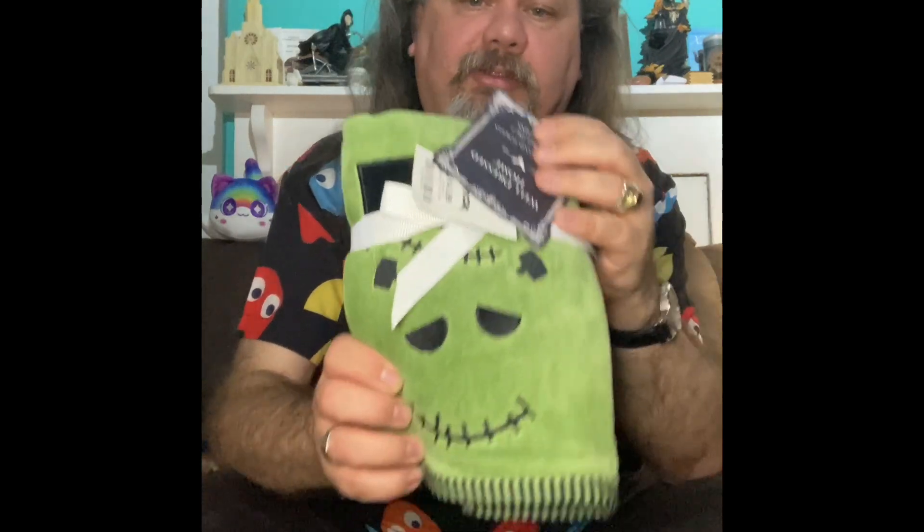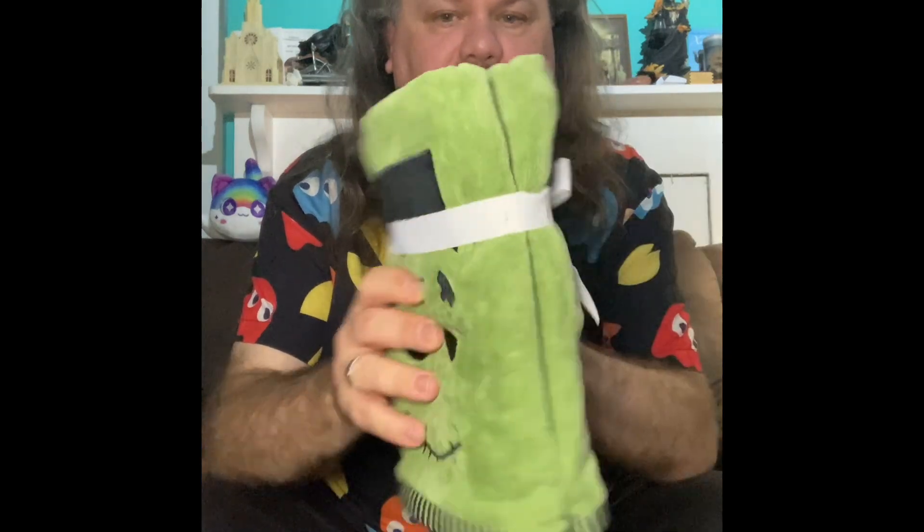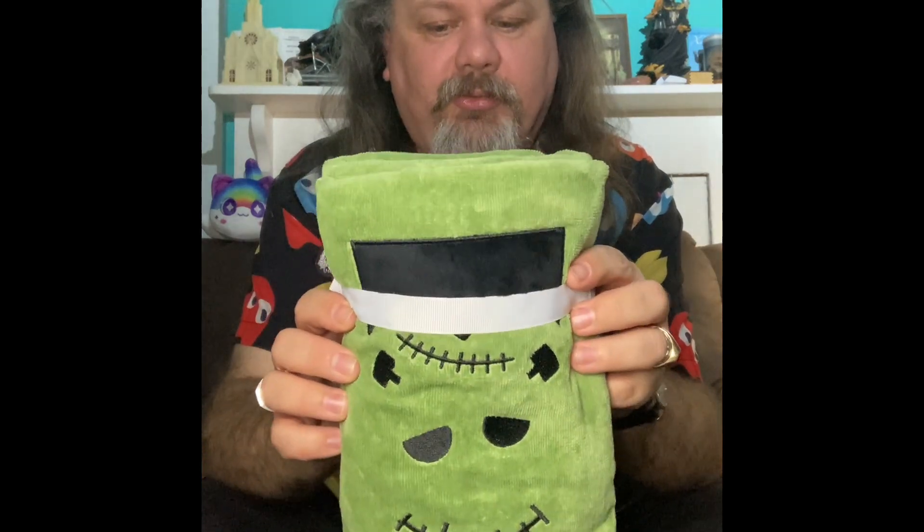You may also know that I collect Frankenstein stuff. I found a Frankenstein tea towel — how cool is that? It's a two-pack. It's a smiley happy Frankenstein, which is very cool.